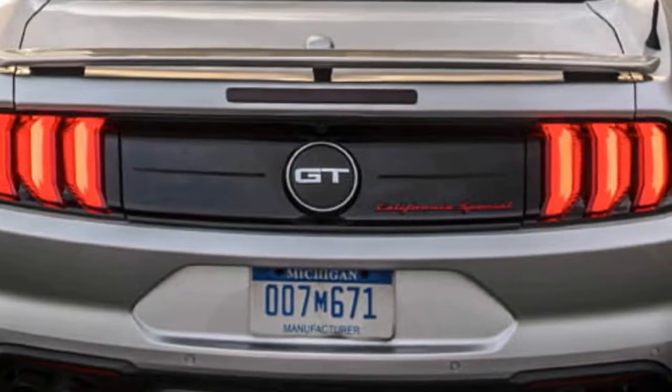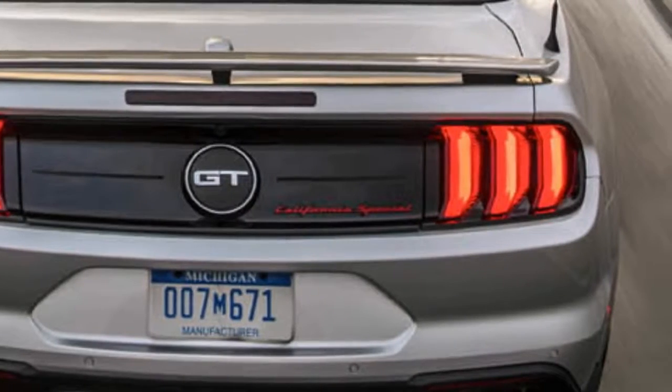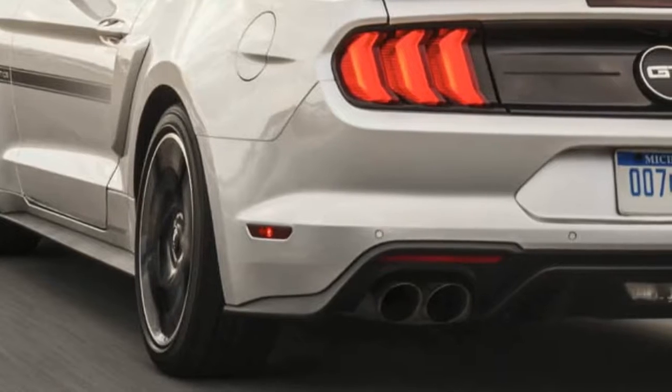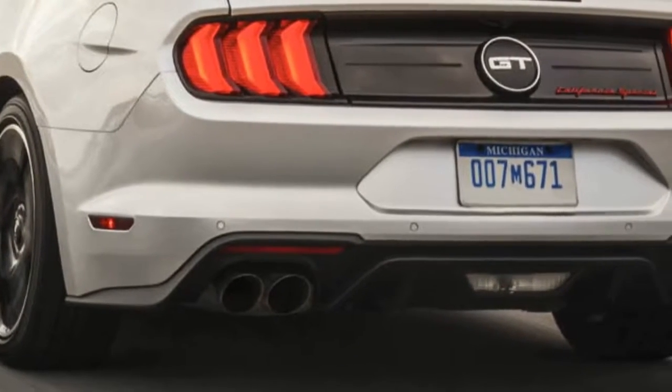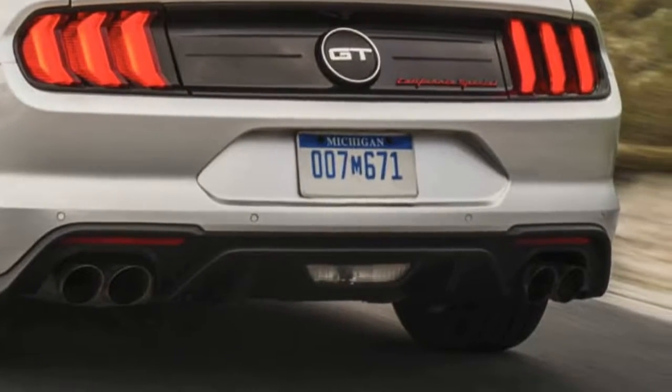The name first surfaced way back in 1968 when Ford took stylistic inspiration from the '67 Shelby GT prototype and offered it as an aesthetic upgrade package for the original Mustang. Now, half a century later, the California Special returns with an array of enhancements.